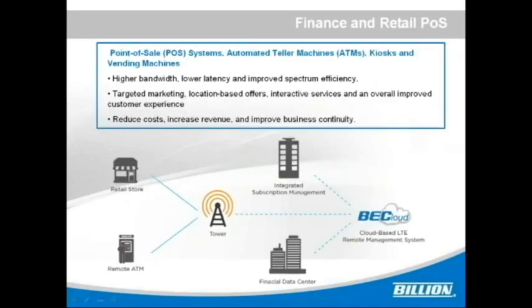For financial solutions, including retail, POS systems, kiosks, and ATMs, the financial services industry is shifting largely due to the benefits of the latest generation of mobile wireless technology — 4G LTE. The most significant benefits of 4G LTE are higher bandwidth, lower latency, and improved spectrum efficiency. These benefits not only allow for fast electronic transactions, but also enable new business models such as targeted marketing, location-based offers, interactive services, and overall improved customer experience.